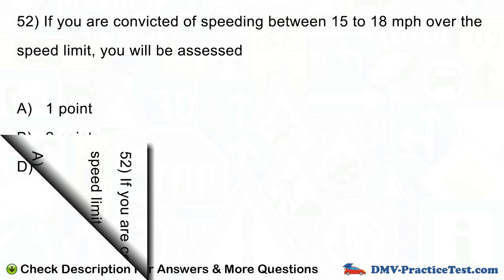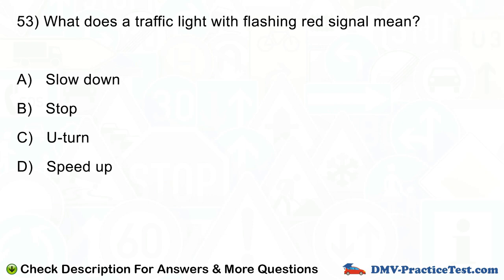Question number 53. What does a traffic light with flashing red signal mean? A. Slow down. B. Stop. C. U-turn. D. Speed up.